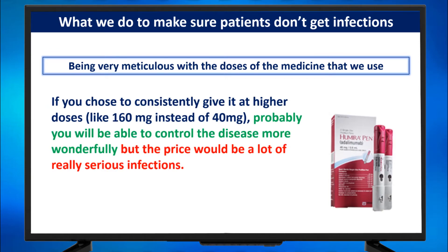If you chose to consistently give it at higher doses like 160 milligrams — which is four injections every two weeks instead of 40 — you would probably be able to control the disease more effectively, but the price would be a lot of really serious infections.